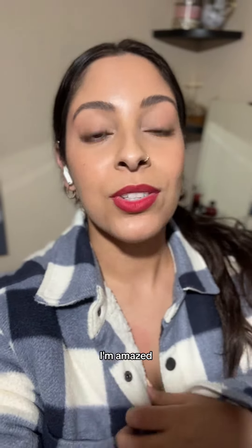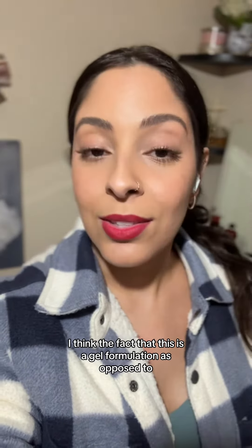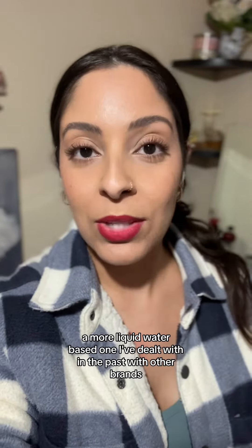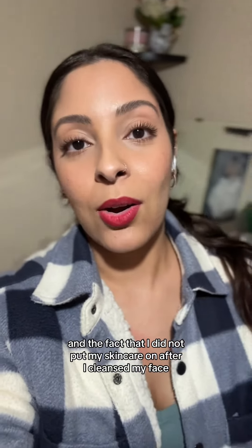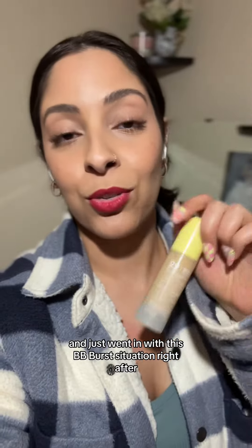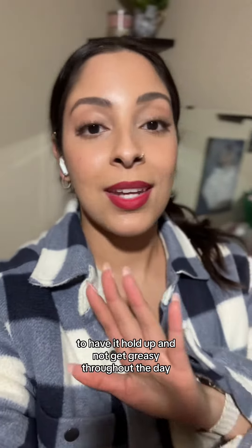I'm amazed. The key, I think, for the lasting power of this in particular is the fact that this is a gel formulation as opposed to a more liquid water-based one that I've dealt with in the past with other brands, and the fact that I did not put my skincare on after I cleansed my face and just went in with this BB Burst situation right after. I think that's going to be the way to go if you have oily skin like I do, to have it actually last on your skin and not get greasy throughout the day.